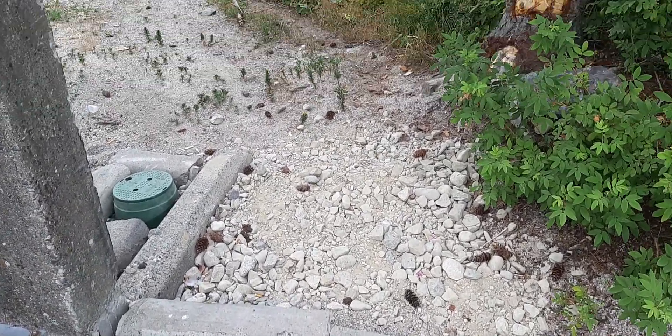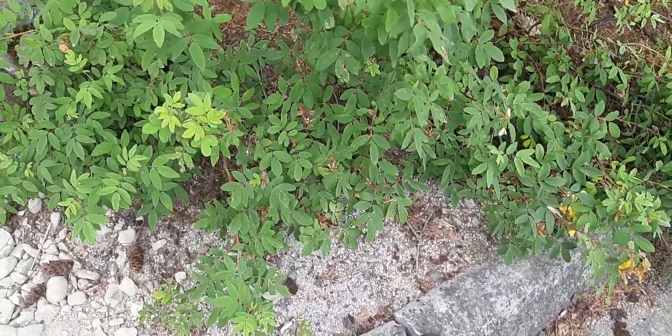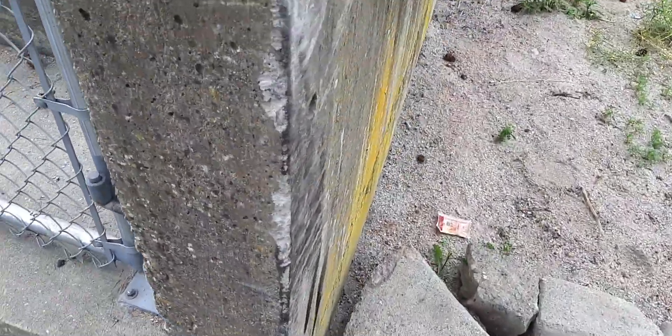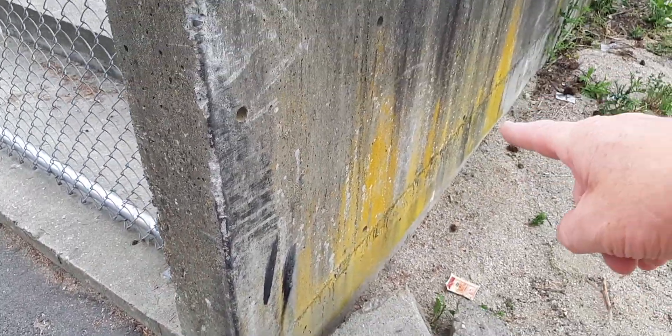Right here we got some broken curb. I talked about these guys doing a lot of damage — look at that fresh damage right on top of there. Look at all this fresh damage here, that's supposed to be indicating a vehicle smashing. See that yellow stuff?